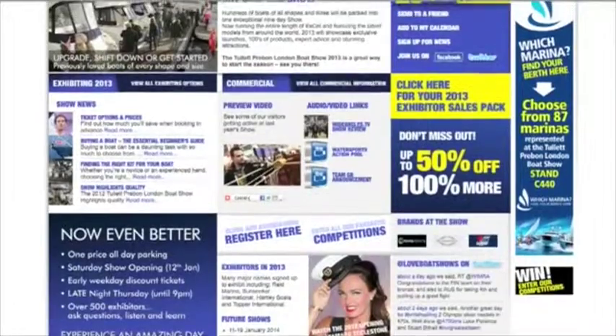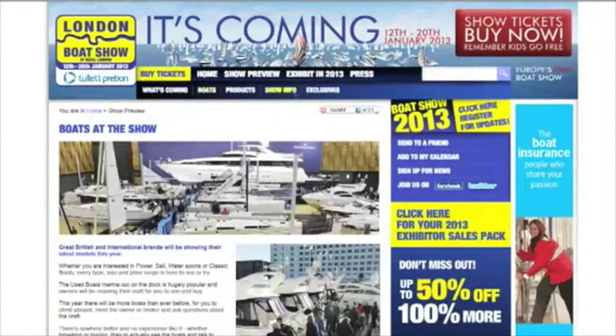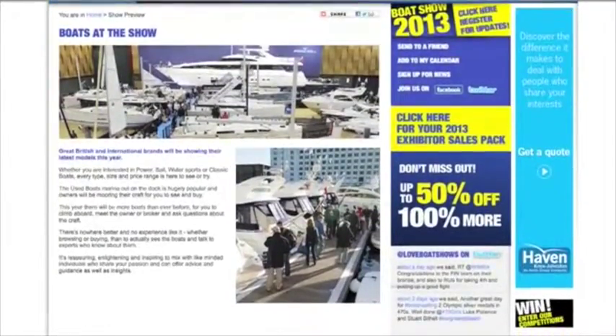To help you plan your day and get the most out of the show, we want to provide you with as much information as possible prior to your visit. We're working with exhibitors to get as much information and news on products, boats and launches, and all this information will be available on our website, londonboatshow.com. We're passionate about this show, its history and its future, and we really do want you to enjoy your time here. We're working hard to ensure the 2013 London Boat Show is the best it can be, and we look forward to seeing you here in January.